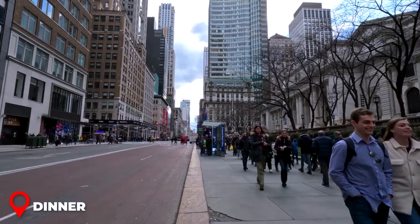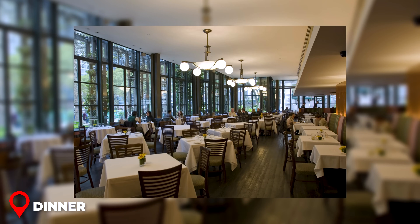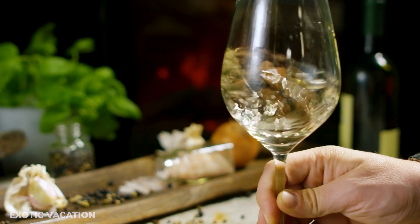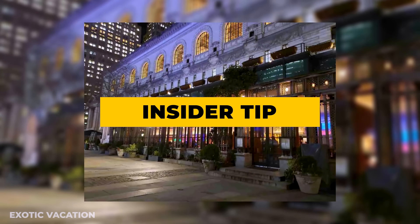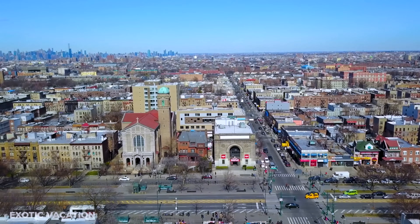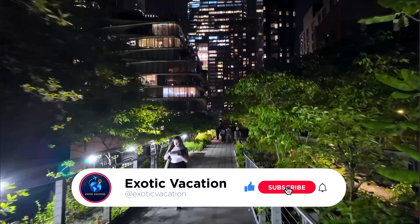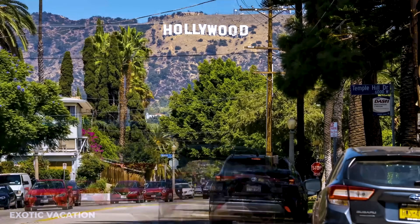For a wonderful dinner near the New York Public Library, head to Bryant Park Grill — an elegant yet cozy spot right next to Bryant Park. Try their grilled Atlantic salmon, perfectly cooked with a side of seasonal vegetables, paired with a glass of house white wine. Expect to spend around $35 to $50 USD per person. Insider tip: if the weather is nice, ask for a seat on the rooftop terrace for a beautiful view of the park. Thanks for joining us — if you enjoyed this video, give it a thumbs up and subscribe for more travel guides!